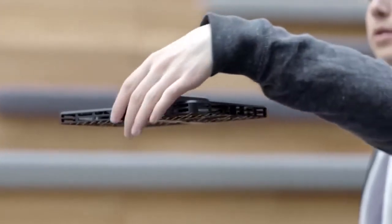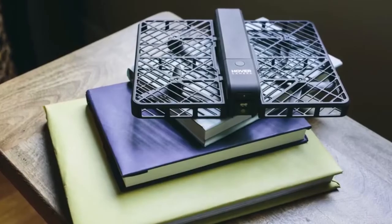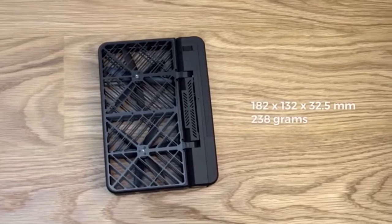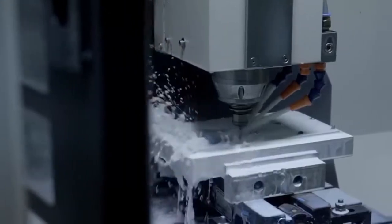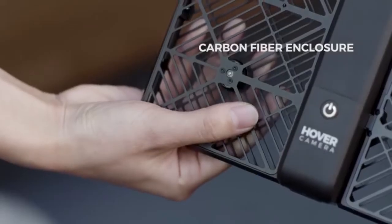It does this without GPS, but instead using real-time facial and body recognition. This is the most compact and elegantly designed flying camera on the market. It is so small that it could easily fit into a purse.